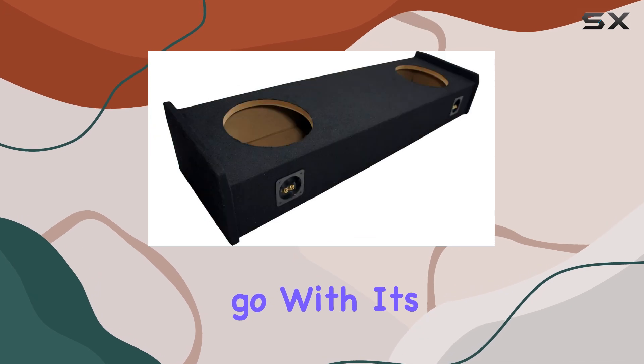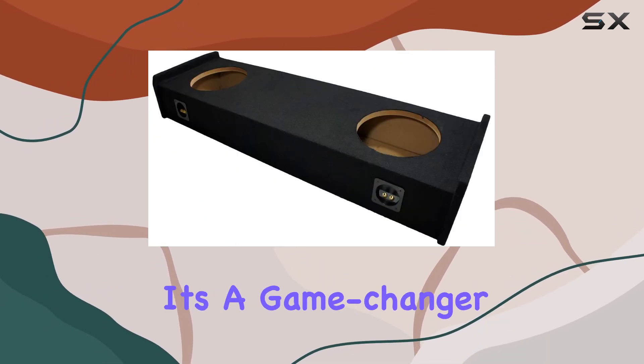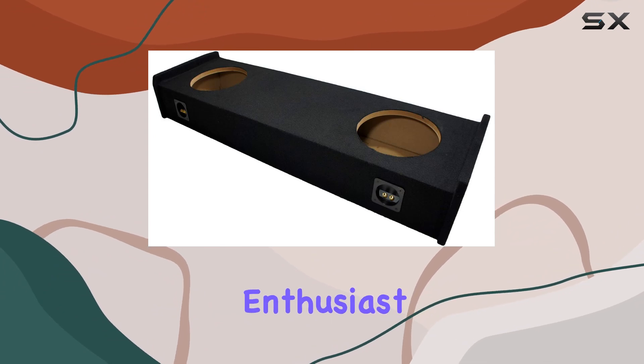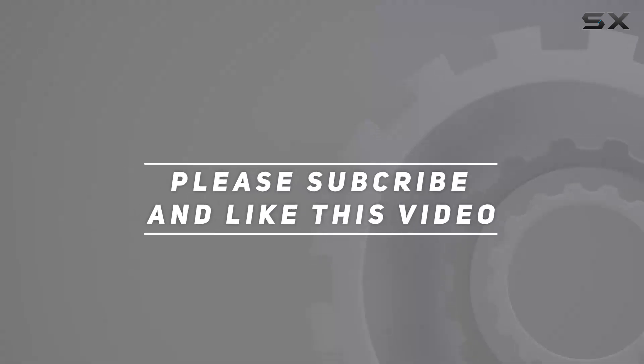So if you're seeking to elevate your bass experience, the ASC Ford 2x10 subwoofer enclosure is the way to go. With its durability, seamless fit, and enhanced sound experience, it's a game changer for any audio enthusiast. Check out the video description for updated pricing, and thank you for watching.